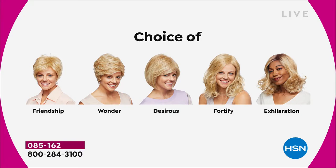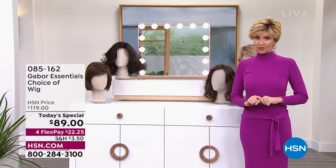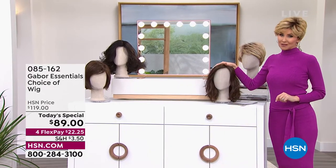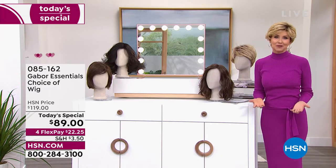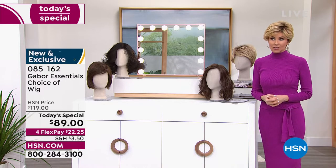Last time we offered a Gabor Today's Special, we sold out early of one of the most popular styles. So if that Fortify — the most popular — it will sell out early. Just want to let you know. As you're watching right now, this is your permission to take care of yourself, to feel great about the way your hair looks.